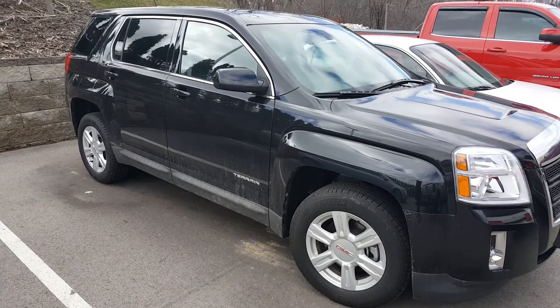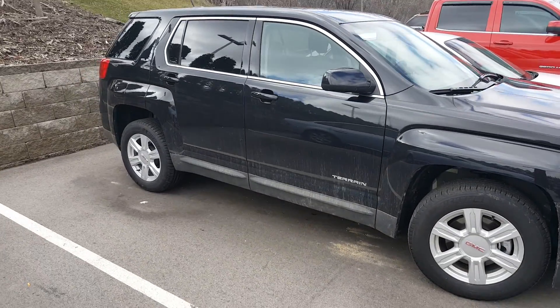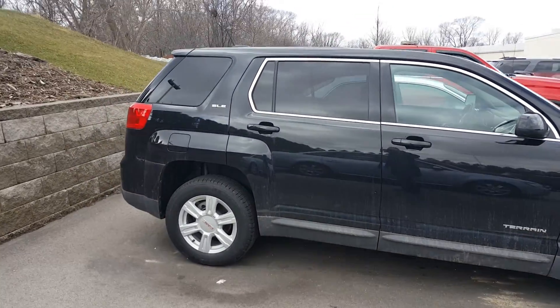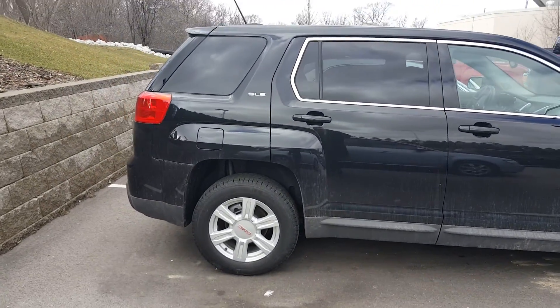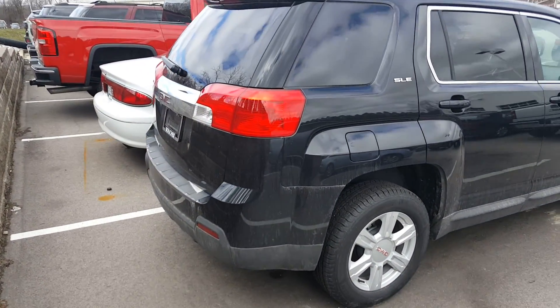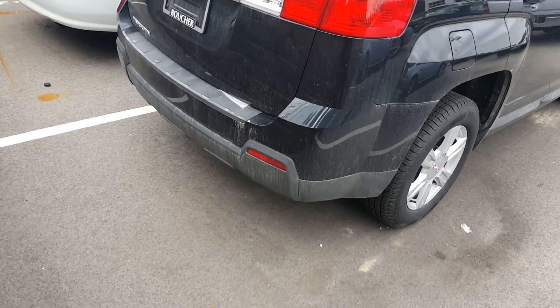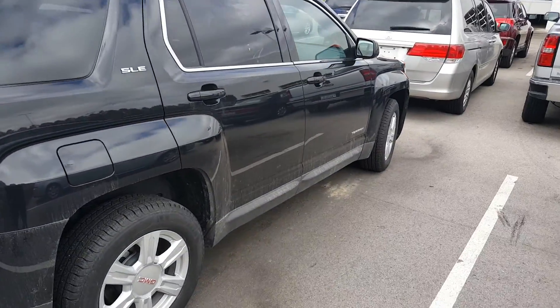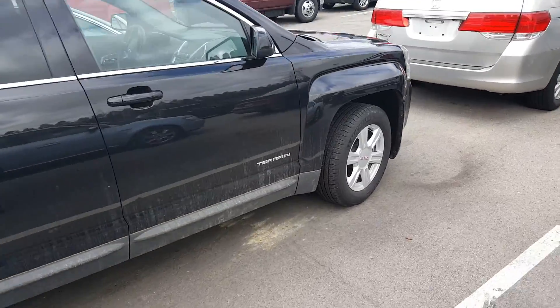Hello, this is Gregory at Boucher Buick GMC in Waukesha, Wisconsin. Just want to show you this 2015 GMC Terrain. This is a front-wheel drive SLE1. This is a demonstrator vehicle that was used as part of our drag service program, so there are some very nice savings that can be passed along to you, the consumer.